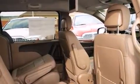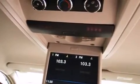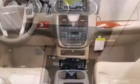Top features include front bucket seats, heated steering wheel, blind spot sensor, rear wipers, and fully automatic headlights.